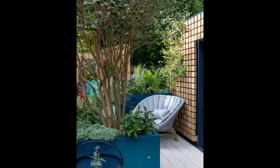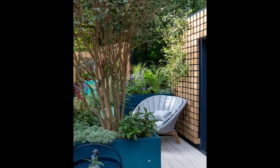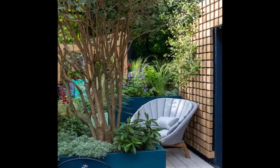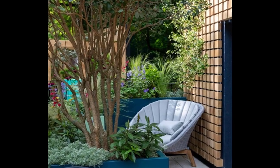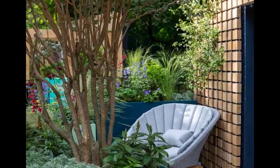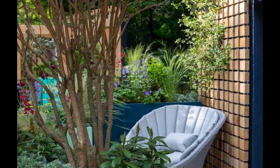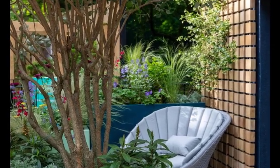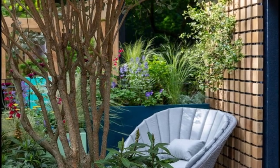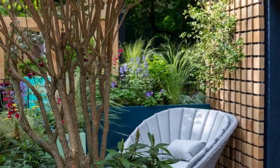23. The Folio Society's Reading Room Garden, designed by Catherine Holland. Balcony Garden Award: Silver Gilt. Inspired by the beauty and craftsmanship of the Folio Society's editions of beloved stories, this balcony garden provides an adaptable and versatile outdoor space to enable city dwellers to immerse themselves in nature and create a peaceful reading nook amongst the hustle and bustle of urban life.